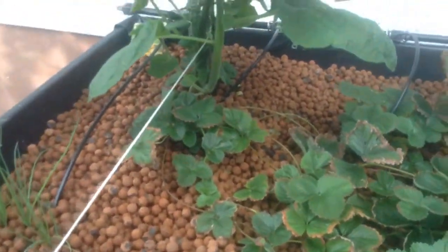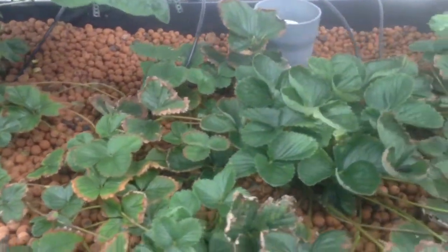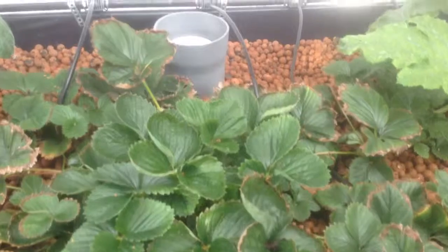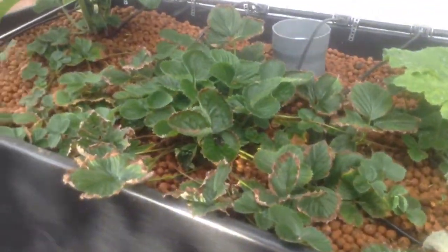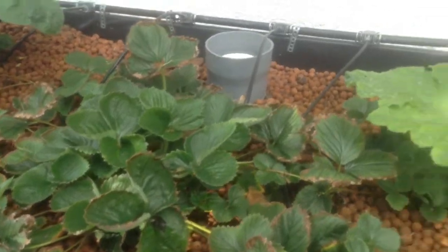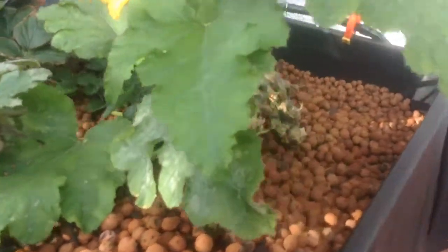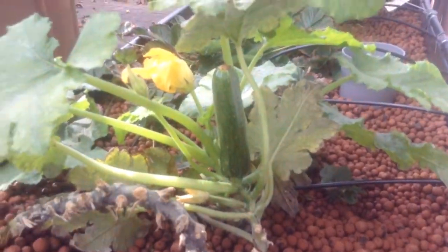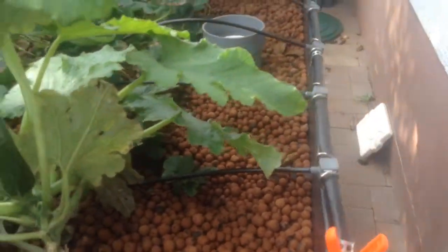We've got farming equipment driving by. The strawberry plant just continues to do what it does — I don't think it's going to do much anymore now, but it's in there nonetheless. And then our zucchini plant is still doing well, we've got a zucchini. First time I've seen it standing straight up — that's pretty good.